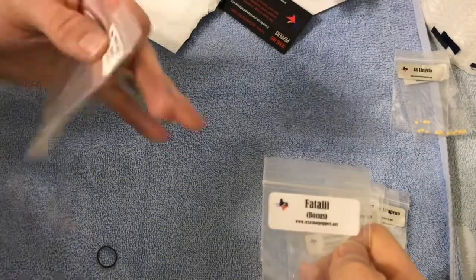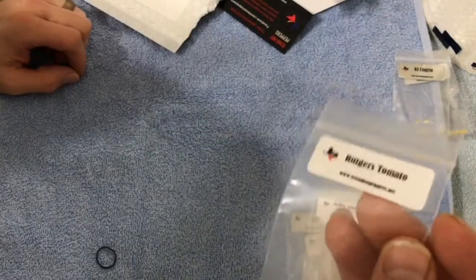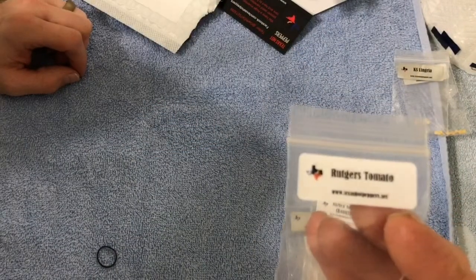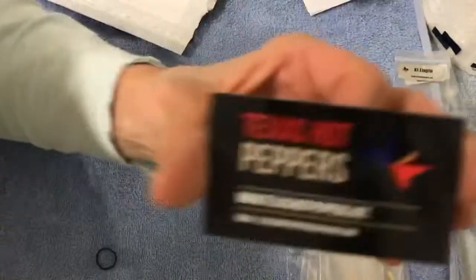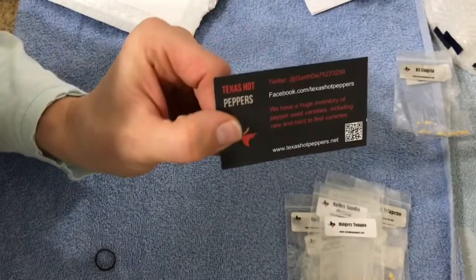And the bonus ones: some more Fatale, Numex Sandia, and as always a Rutgers Tomato. Thank you very much Texas Hot Peppers — I look forward to growing them. Next up we have Townsend Chili and Spice.